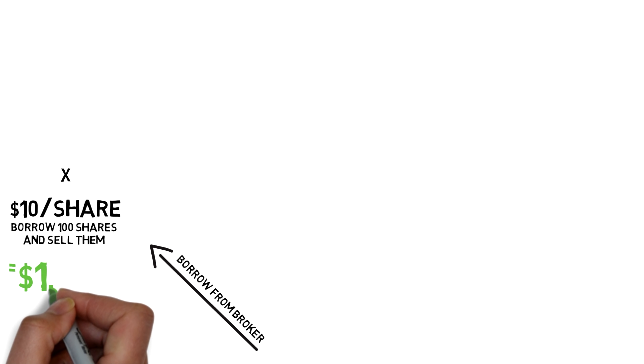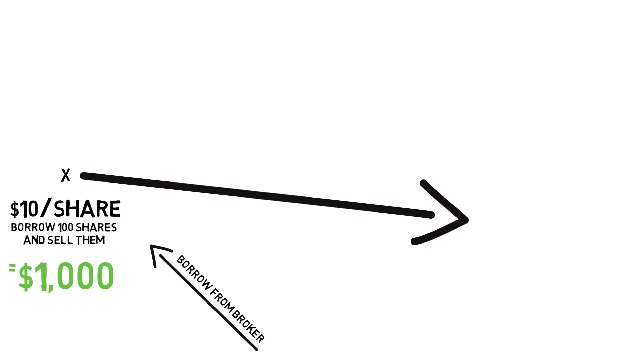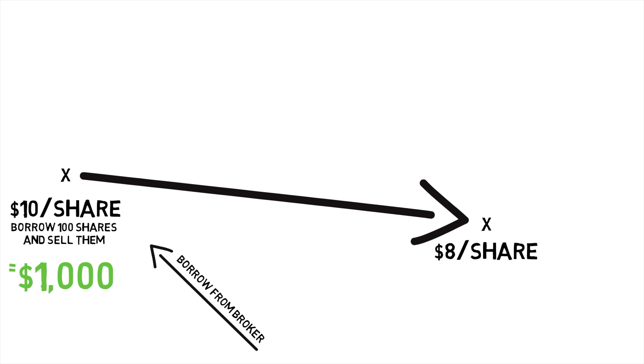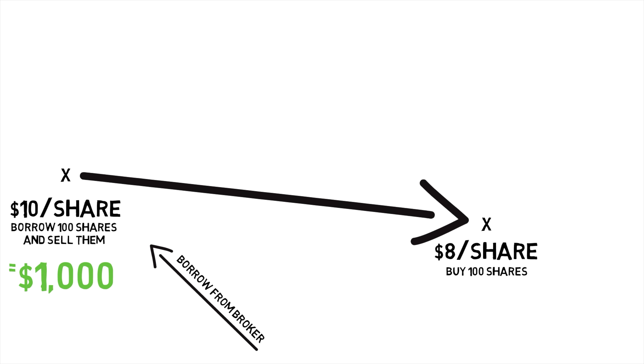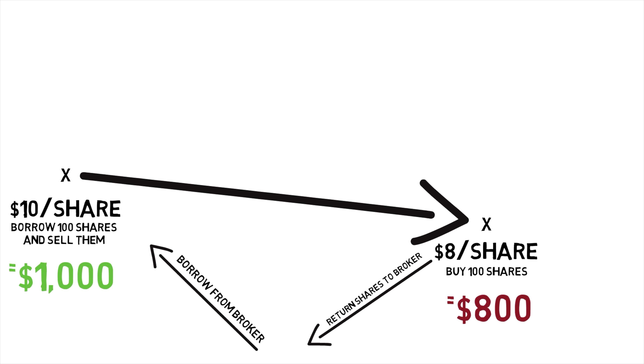Let's say there's a stock trading at $10 per share, and you think it's going to go down. You borrow 100 shares and then sell them for $10 per share, and you get $1,000. And if the stock goes down to say $8 per share, then you buy 100 shares for $800. You've returned your borrowed shares to your broker, and you are up $200.